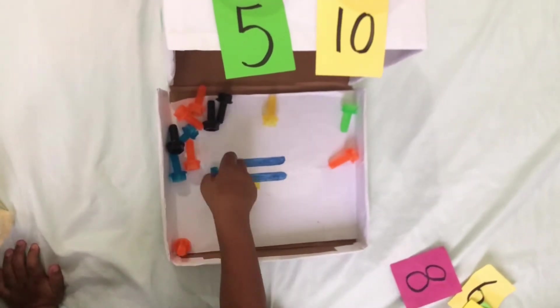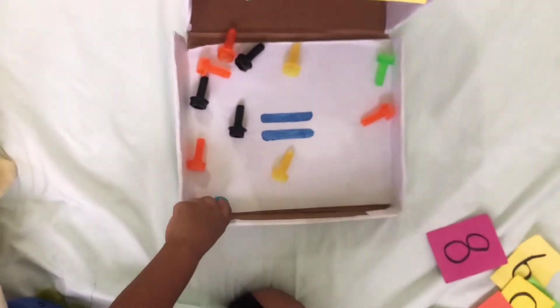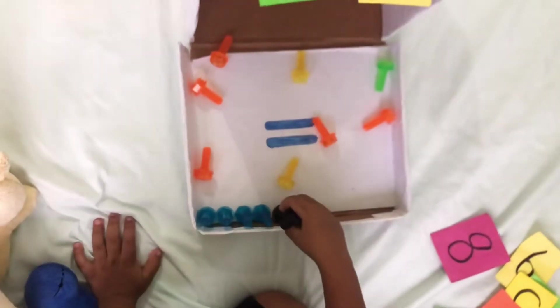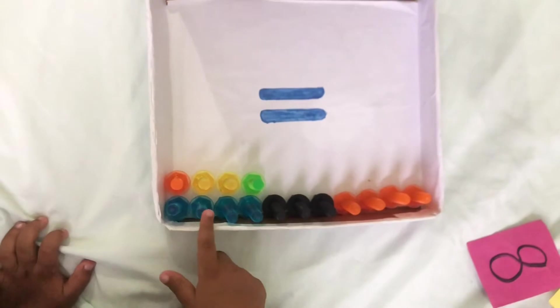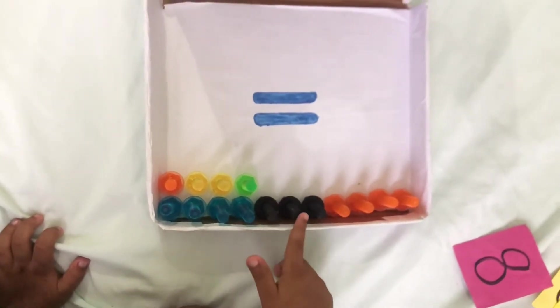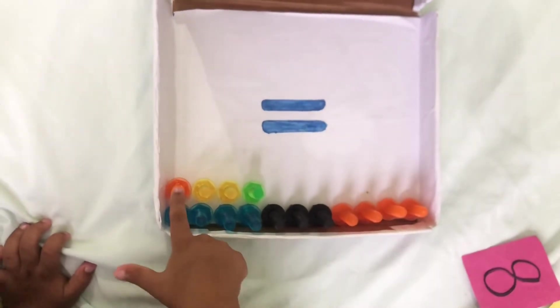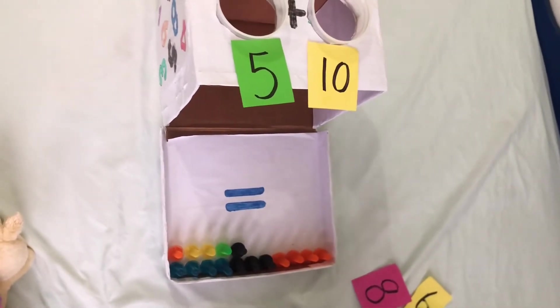Now you're going to count all of them in the box. One, two, three, four, five, six, seven, eight, nine, ten, eleven, twelve, thirteen, fourteen, fifteen. Good, so five plus ten equals fifteen.